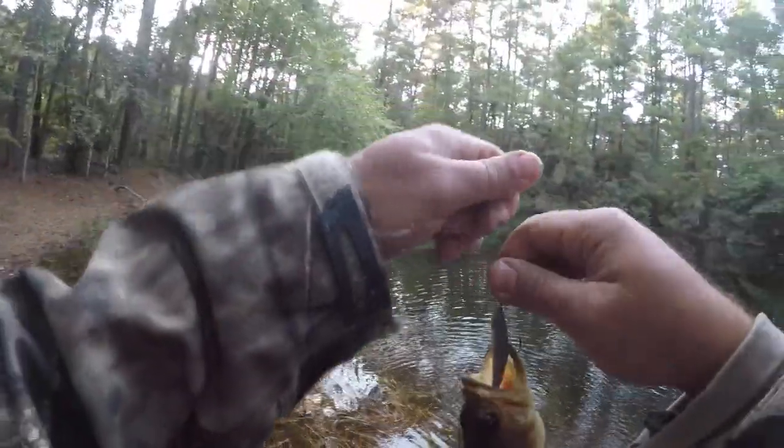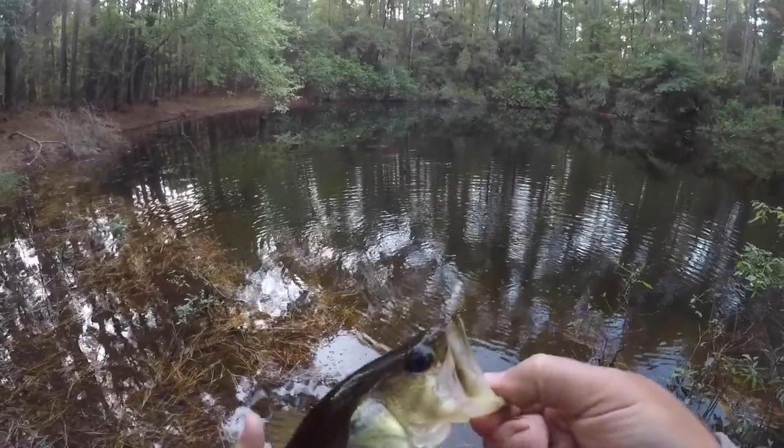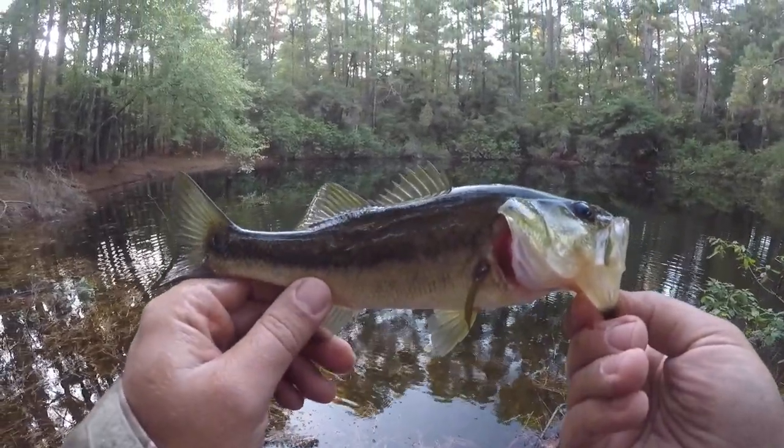Got a bass on the minnow here. Nice little bass, dark color.